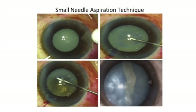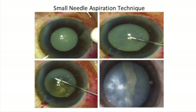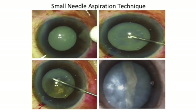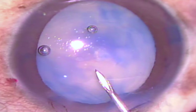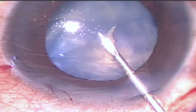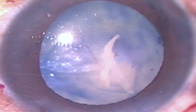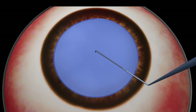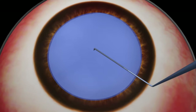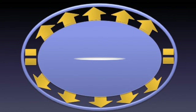To counter this, several techniques, including the small needle aspiration technique, had been described to decompress the bag, but peripheral extension of the capsular tear has still been very frequently seen instantly after picking the capsule with a hypodermic needle, even before the aspiration of the liquid cortex is initiated. This means there had to be some other factors responsible, which assist the raised intralenticular pressure to propagate the spreading of the capsule after the initial prick.